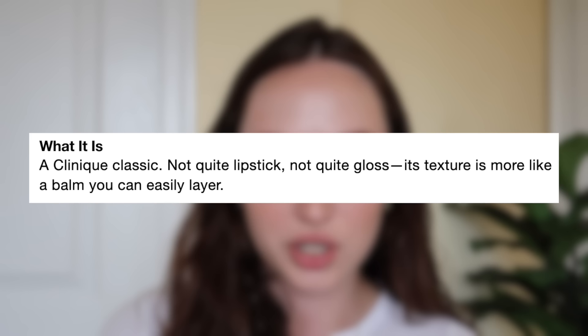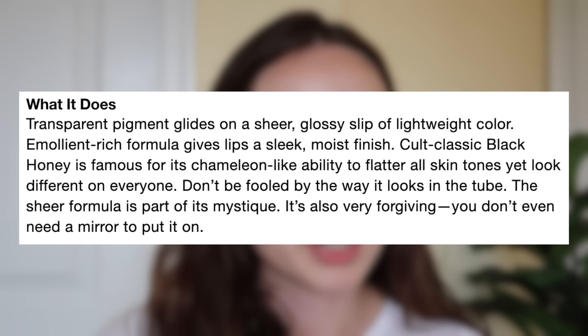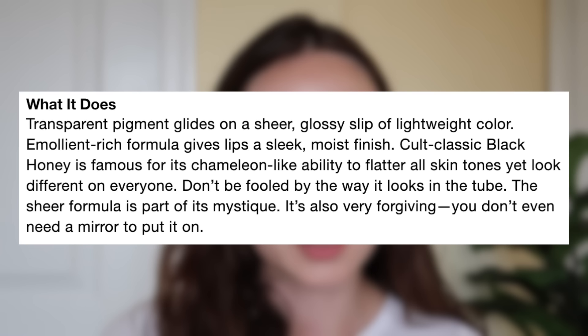It's not quite a lipstick, not quite a gloss — its texture is more like a balm you can easily layer, which sounds right up my alley. I love a tinted balm more than anything, something that's just easy to throw on that adds a little tint to the lips and is just a your-lips-but-better shade. The transparent pigment glides on a sheer glossy slip of lightweight color, and the emollient-rich formula gives lips a sleek, moist finish. Cult classic Black Honey is famous for its chameleon-like ability to flatter all skin tones yet look different on everyone — and it's also very forgiving, you don't even need a mirror to put it on, which is my favorite type of product.